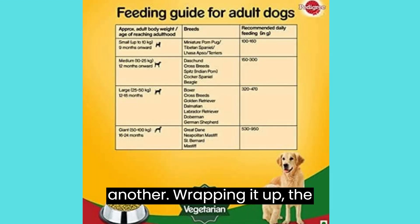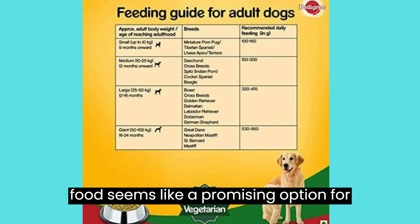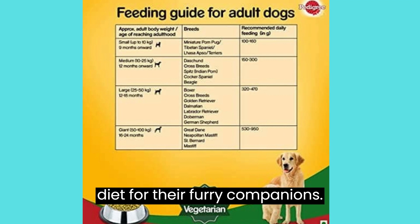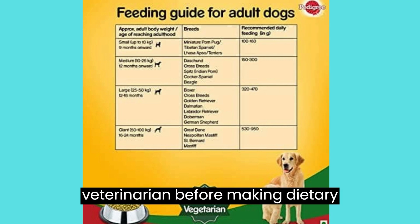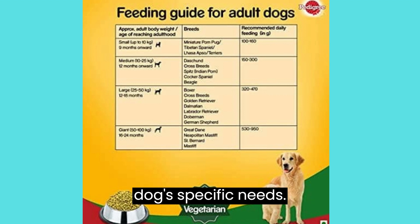Wrapping it up, the Pedigree 100% Vegetarian Dry Dog Food seems like a promising option for those looking to provide a vegetarian diet for their furry companions. It's essential to consult your veterinarian before making dietary changes to ensure it's suitable for your dog's specific needs.